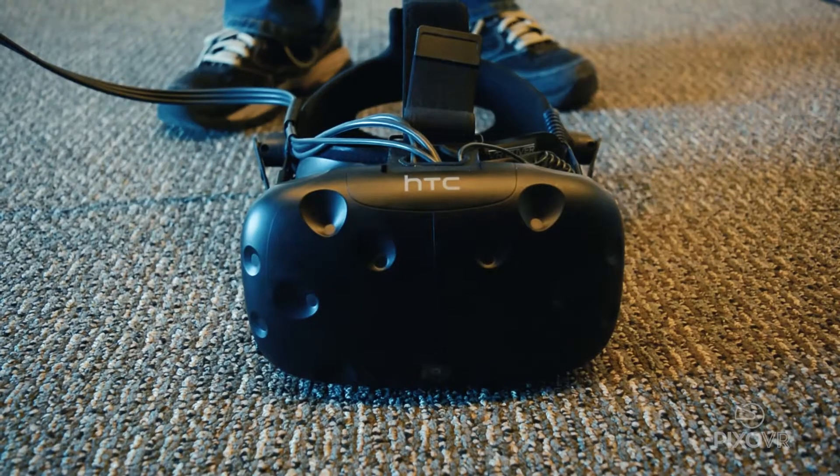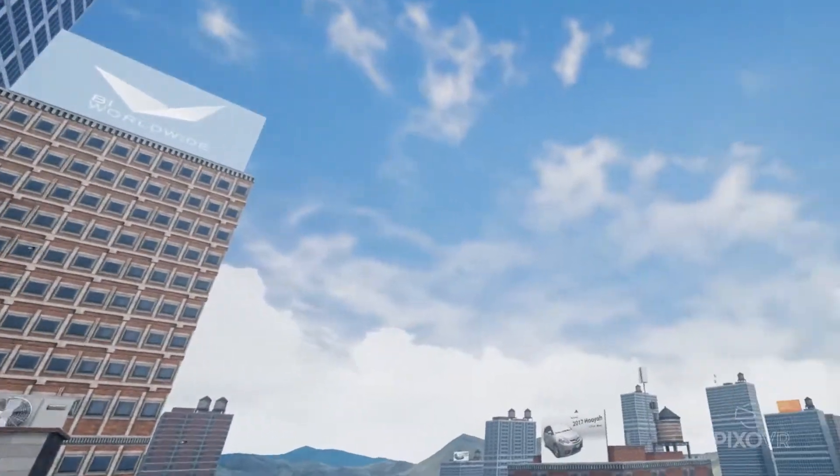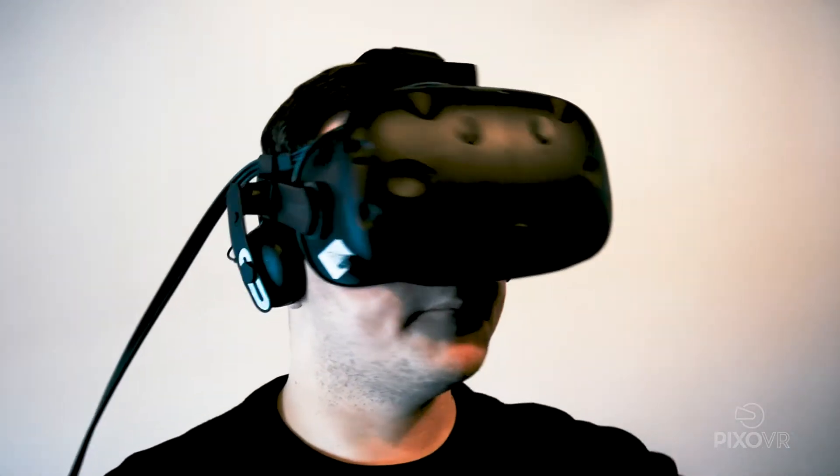Within seconds of putting on the HTC Vive headset and picking up the controllers, trainees are fully immersed in a 360-degree virtual world that looks, feels, and behaves like the real one, but without the cost or physical danger.